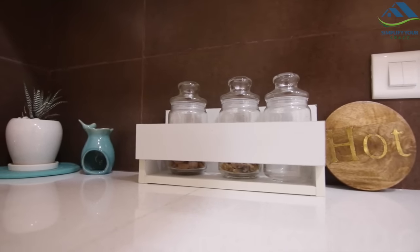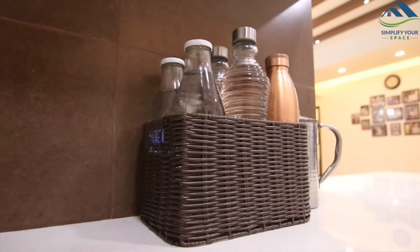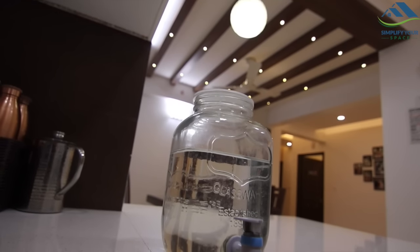Most of you must have seen this kitchen in our earlier videos, so I'm not showing it in detail. If you haven't, then you can check out our new kitchen tour video — the link is provided in the description box.